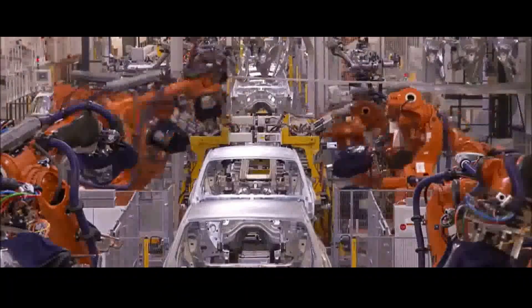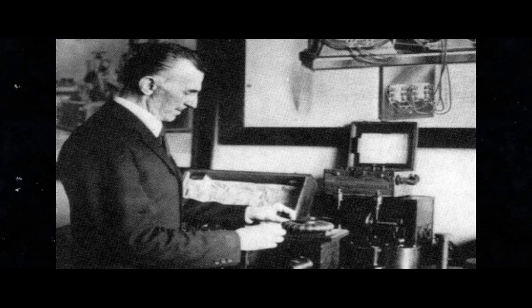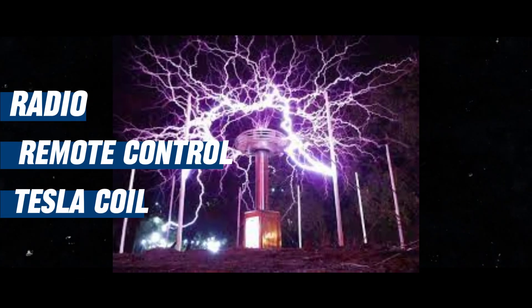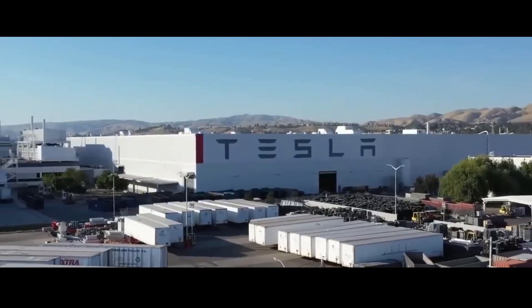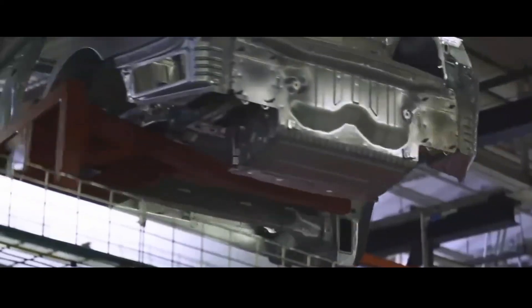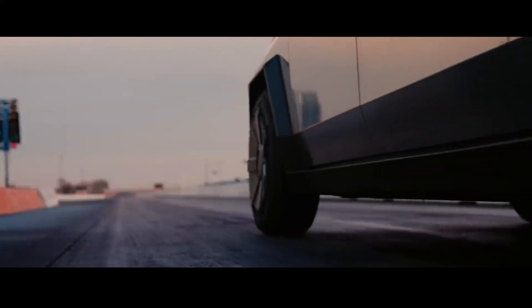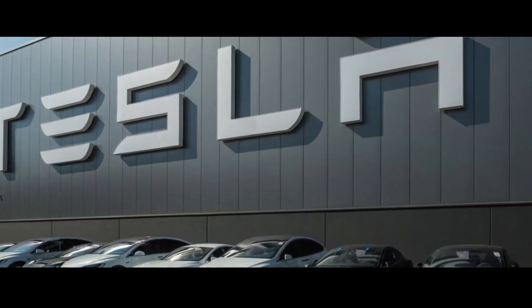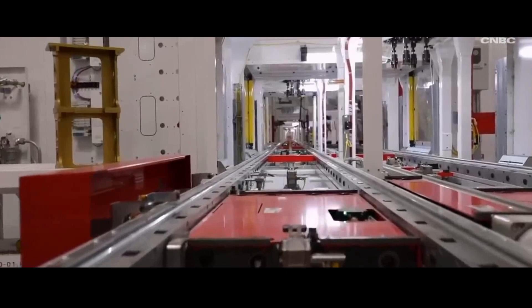Nikola Tesla was a remarkable inventor, responsible for world-changing creations like the radio, remote control, and the famous Tesla coil. By naming their company after this visionary, Tesla not only paid tribute to a historical icon but also infused the brilliance and innovation of this great name into their own achievements. Now that we've got a glimpse of this historical connection, let's delve into this electric journey and explore the details of the motors driving the automotive revolution.